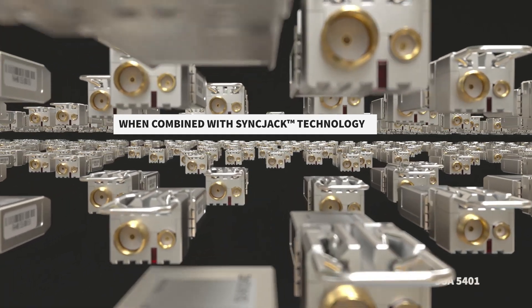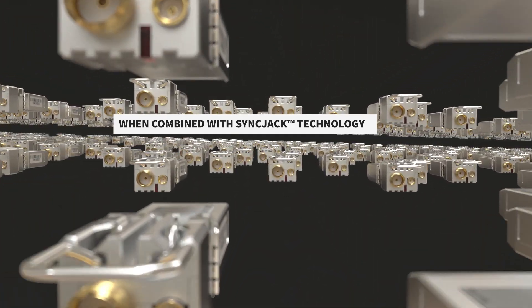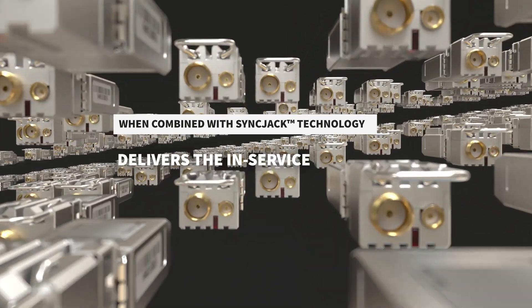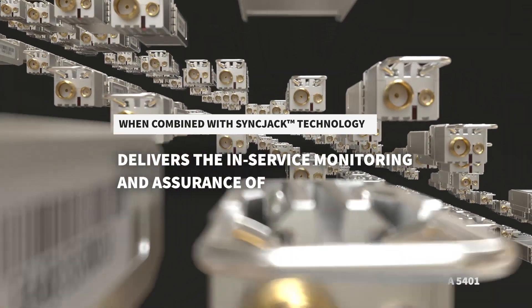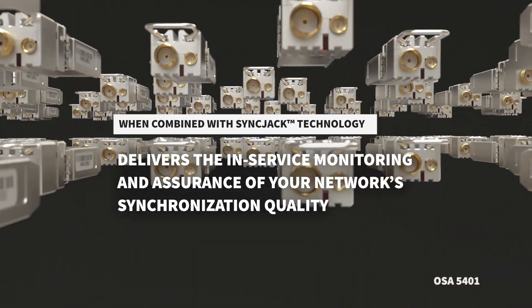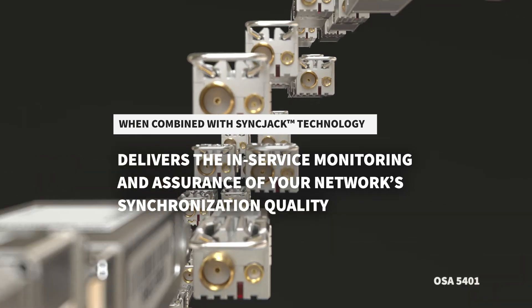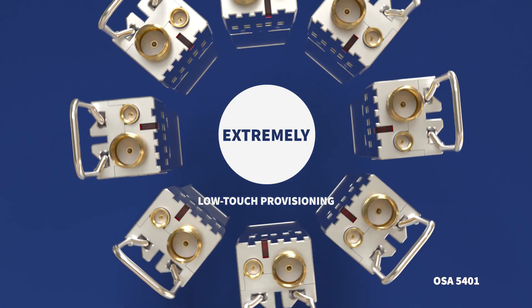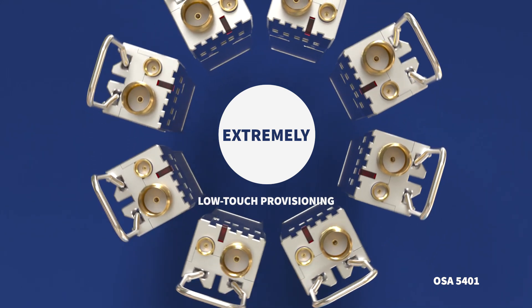And when combined with our SyncJet technology, our OSA 5401 delivers the in-service monitoring and assurance of your network synchronization quality to ensure you never miss a beat. With its extremely low-touch provisioning, all you have to do is plug it in and go.